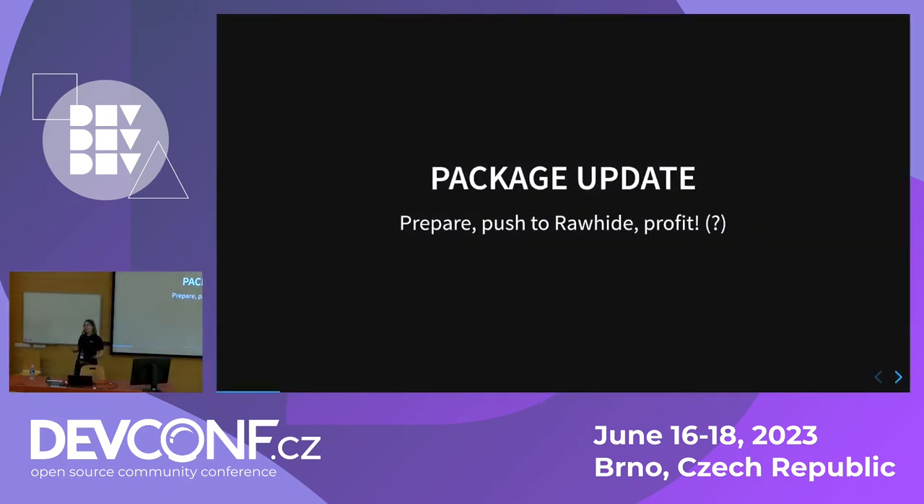So how does this typically look like? There is an upstream project developer — someone who creates a really nice library — they create a new version. Me, as a package maintainer, somehow get to know that there is a new version available, that it would be really nice to bring it to Fedora Rawhide, because this is the developmental version of Fedora. I package it, I push it to Rawhide, build it, I'm done.